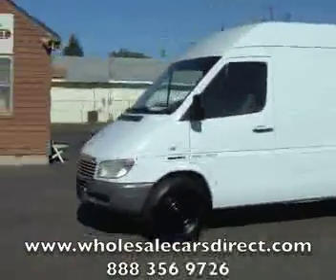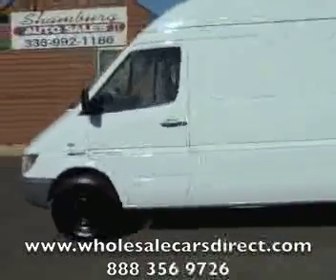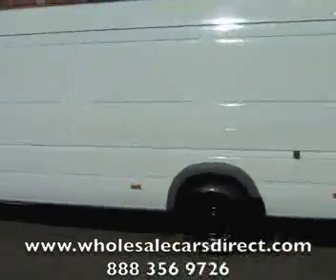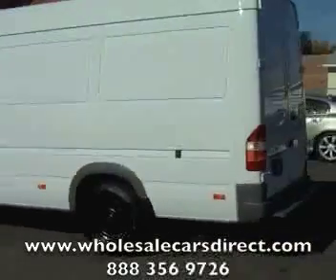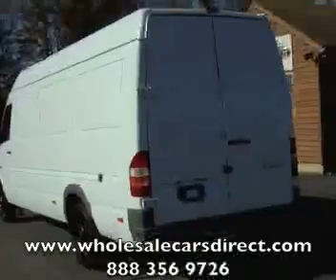Here at Schamburg Auto Sales, you are looking at a Dodge Sprinter with a Mercedes diesel engine in it. You can see that it's a 2500 with a super high ceiling — a real nice Dodge Sprinter here at Schamburg Auto Sales.